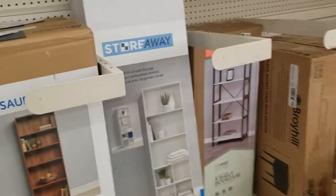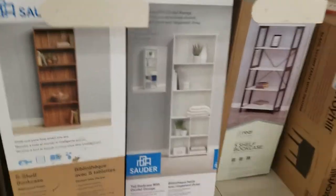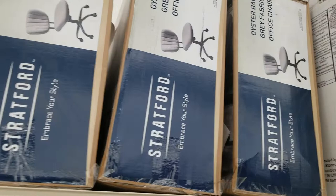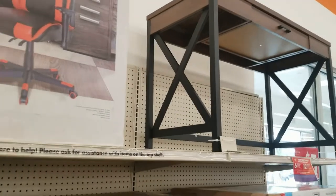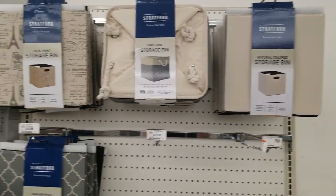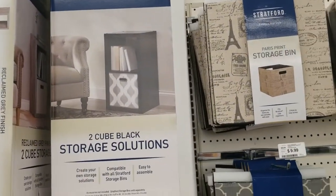A three-shelf bookshelf, a five-shelf bookshelf, a white one with five shelves — more five-shelf bookcases. Over here is another chair, it's gray. A gaming chair and a desk.